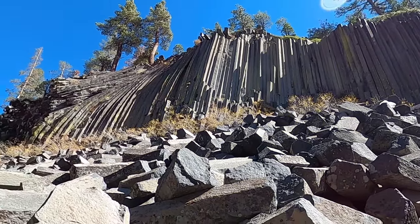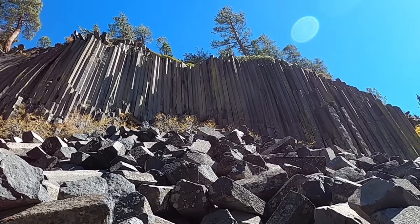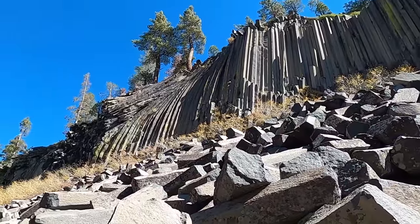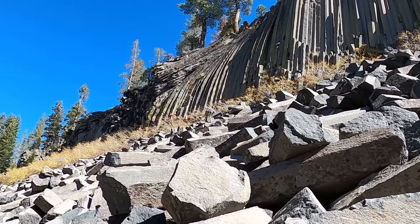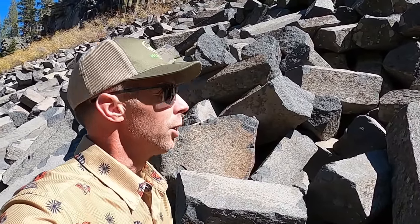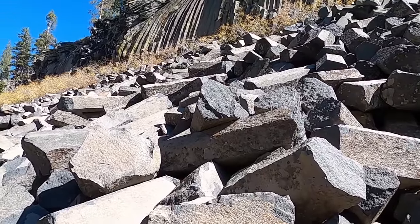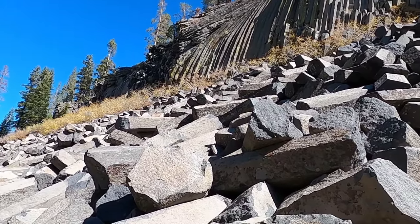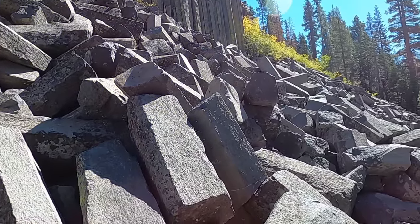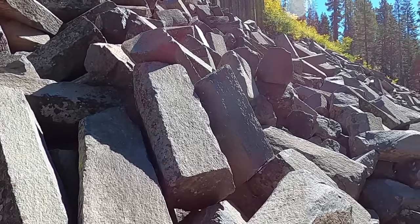Welcome to Devil's Postpile National Monument, one of the premier examples in the world of columnar jointing — and in this case the columns are in basalt, very dense basalt. Thanks for joining me. Geology professor Sean Wilsey here at Devil's Postpile. First time here, pretty impressive. Hard-to-get-to place — it's a circuitous long road that's only open seasonally. There's a stream behind us — I think one of the forks of the San Joaquin River.